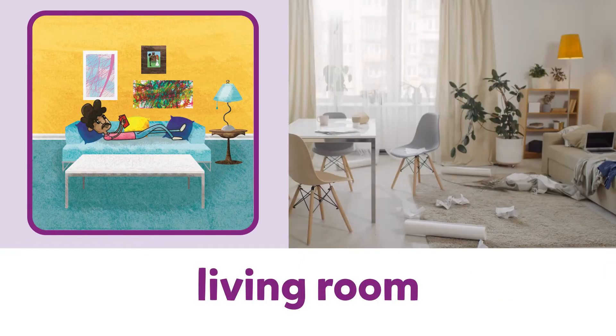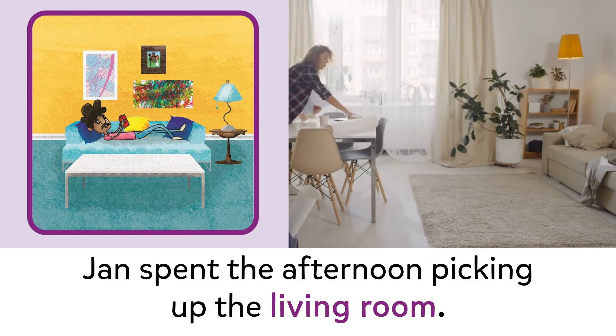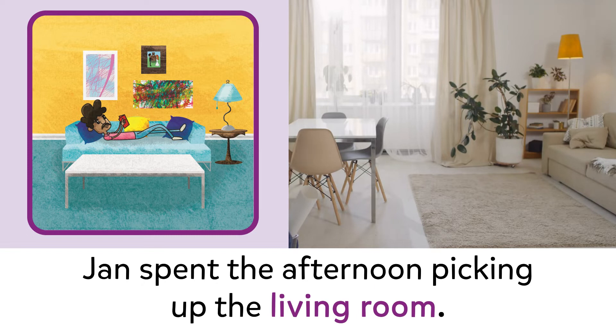Living room. Living room. Jan spent the afternoon picking up the living room.